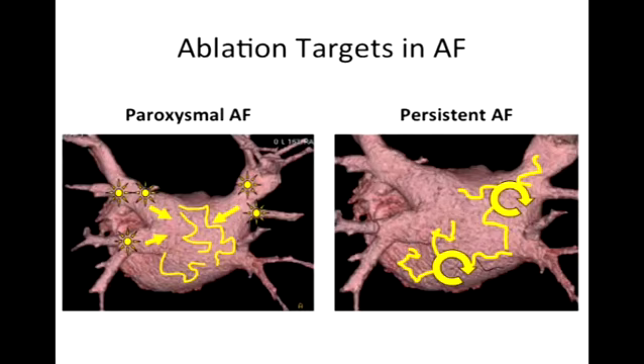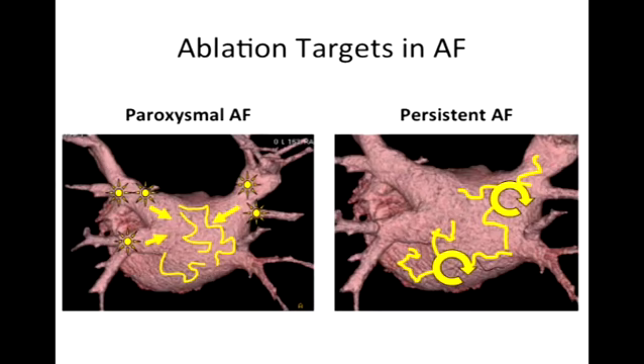To review where we've been: this is the left atrium viewed from the back, and these are the pulmonary veins as Dr. Rizvi pointed out. In paroxysmal atrial fibrillation, these stars represent triggering sites in the veins that trigger atrial fibrillation — and it's trying to wall off those triggers that we're trying to do. When people have atrial fibrillation for a longer duration — persistent atrial fibrillation — we're trying to deal with a different beast. There are triggers in the atrium itself driving the atrial fibrillation.